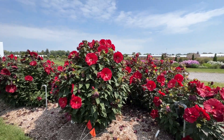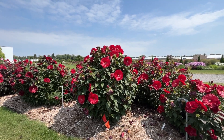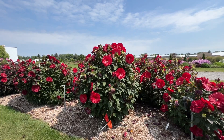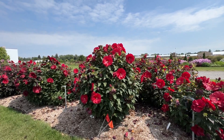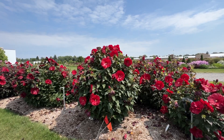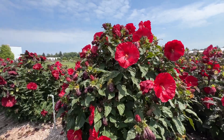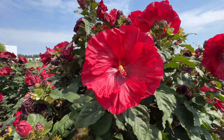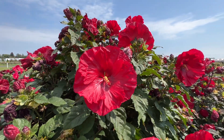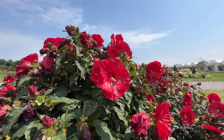Next we have Valentine's Crush, part of the Summerific series. You'll notice it's a little bit taller than others we're going to see today — not quite a perfect round ball, a little elongated and a little bit taller. Valentine's Crush has beautiful large red flowers with that deep eye in the center. I think it's a very crisp, clean red colored hibiscus.